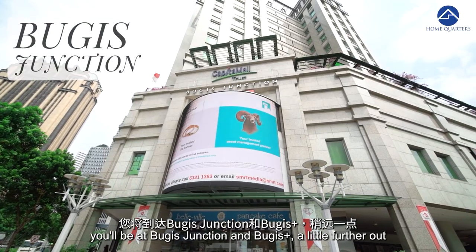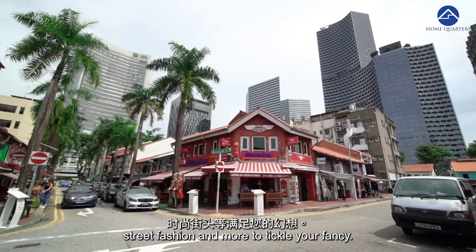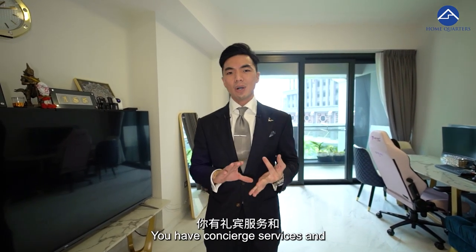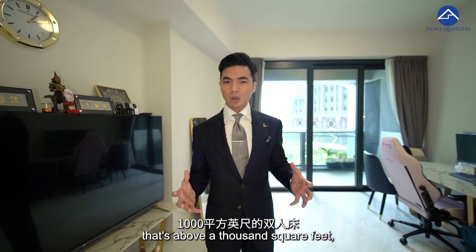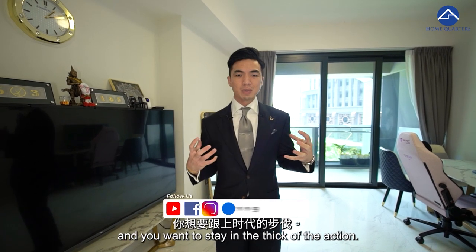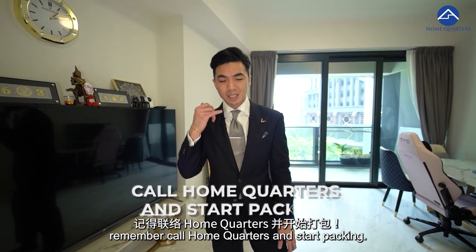Just a five-minute walk away, you'll be at Bugis Junction and Bugis Plus. A little further out and you'll get to Arab Street and Haji Lane, where you'll find rows of eclectic shophouses with fabulous fabrics and rugs, Arabic tea and hipster cafes, street fashion and more. Staying in Dual Residence, you come home to integrated living convenience — commercial, hotel, five-star concierge service, and full condo facilities right here in the city. So if you are looking for a two-bedder above a thousand square feet with everything at your doorstep, this is the place. My name is Casey from Home Quarters — do give us a call at 8809-2889 if you're keen to check out this unit. Call Home Quarters and start packing!